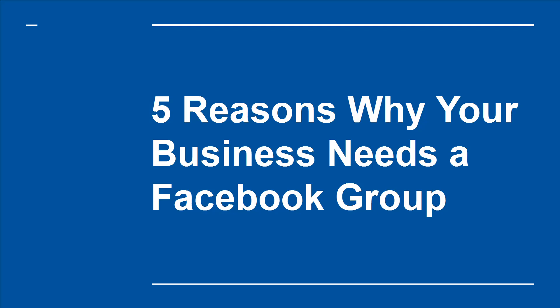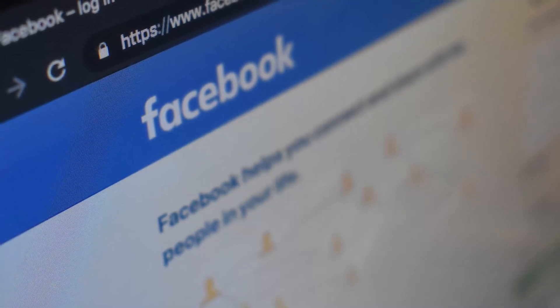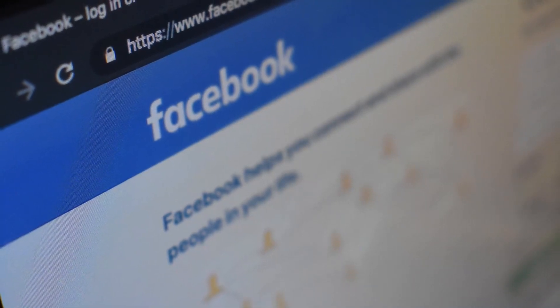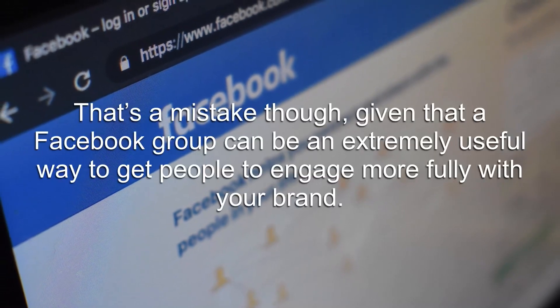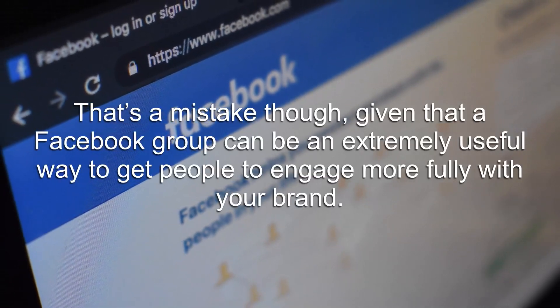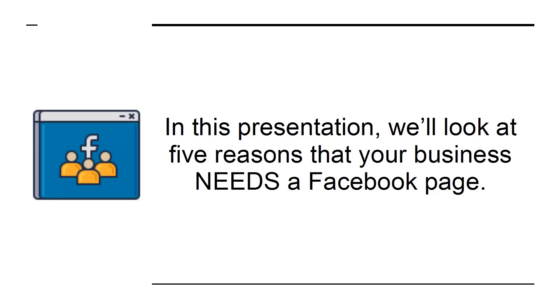5 Reasons Why Your Business Needs A Facebook Group. A Facebook group is something your business might not have considered. Many companies will stop once they've built a Facebook page for their brand and call it a day. That's a mistake, though, given that a Facebook group can be an extremely useful way to get people to engage more fully with your brand. In this presentation, we'll look at 5 reasons that your business needs a Facebook group.